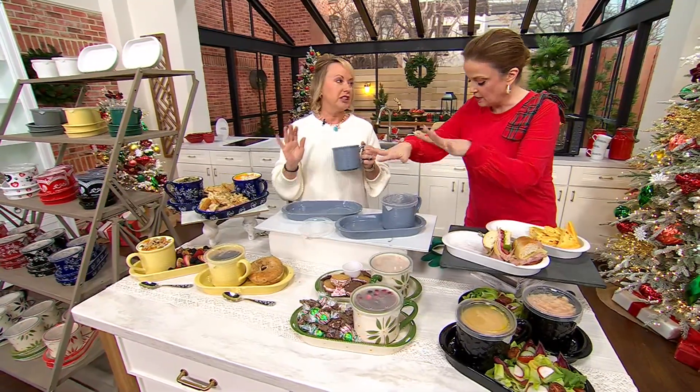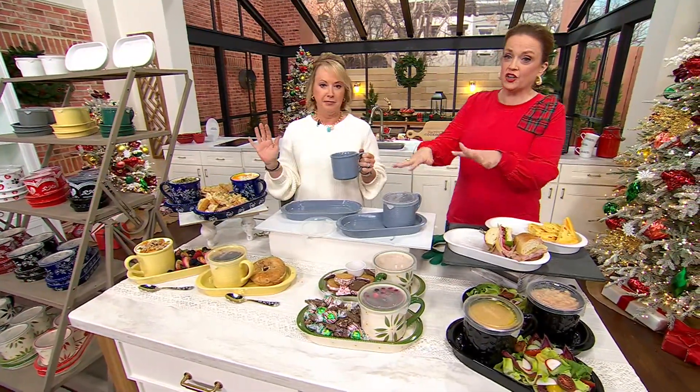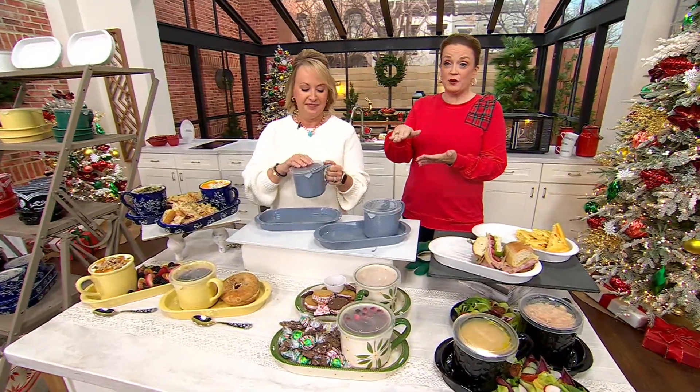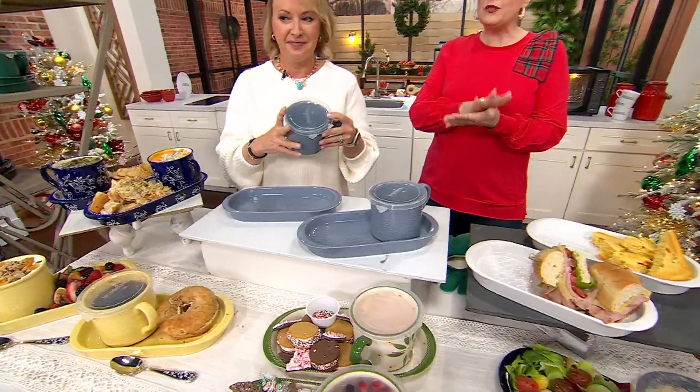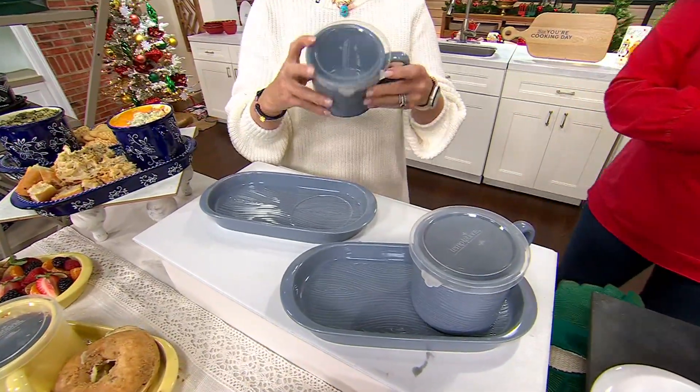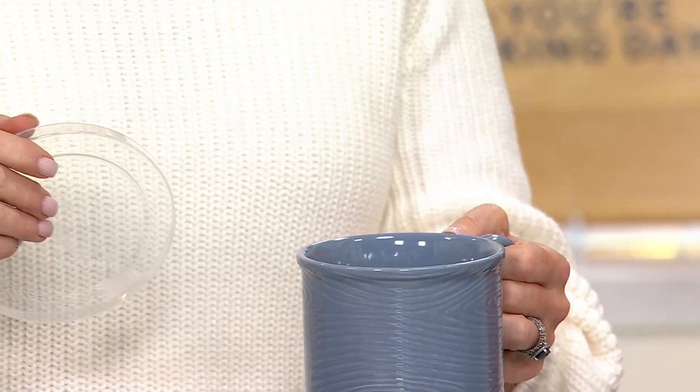Love that we're kicking off with a clearance item. Can we get started? It's the soup and sandwich that we love. It's got all the updates that we've asked for, and it's a set of two soup and sandwich sets. It's K85836. It's $22.99.